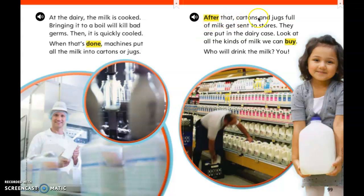After that, cartons and jugs full of milk get sent to stores. They are put in the dairy case. Look at all the kinds of milk we can buy. Who will drink the milk? You.